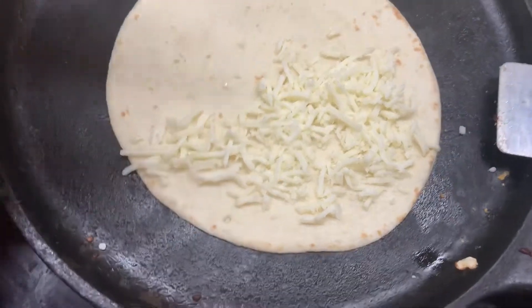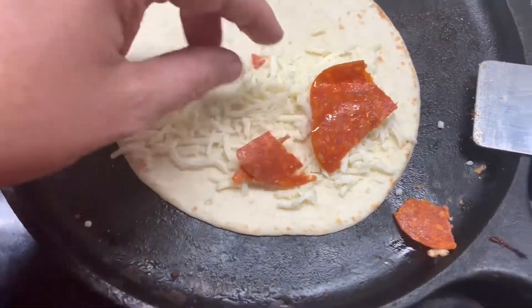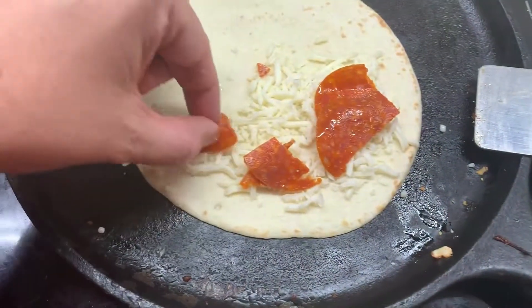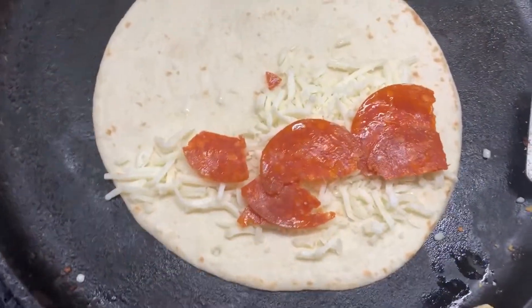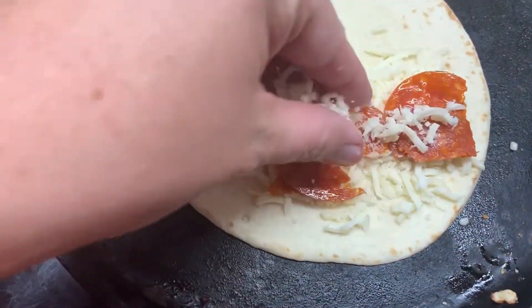We had pepperoni and cheese quesadillas. Sometimes we put sauce on these, sometimes we dip them in sauce, and sometimes the kids say they don't want any sauce. So on this day, mozzarella cheese and pepperoni — that's all.